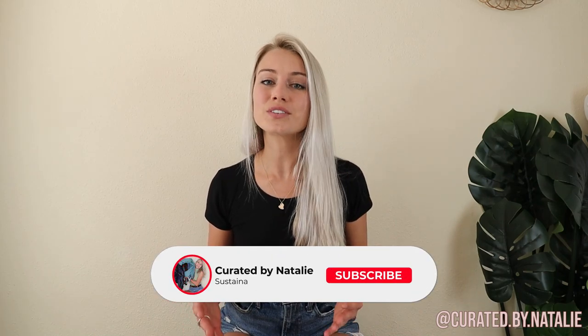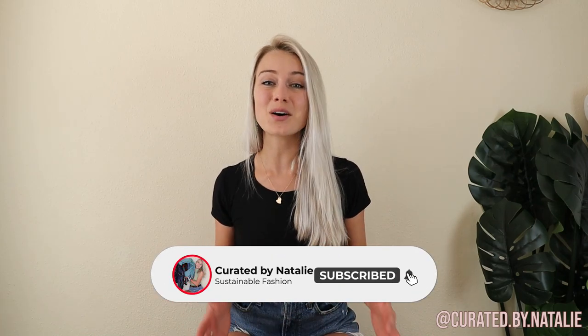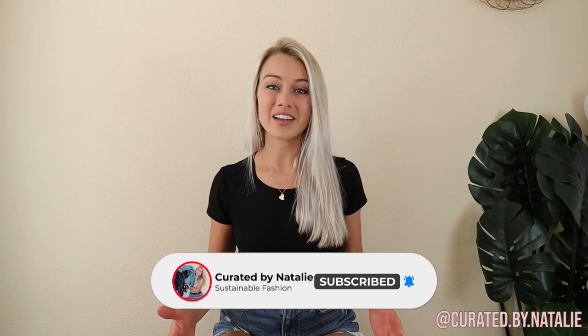Hey guys, it's Natalie with Cured by Natalie. Instead of my usual Goodwill outlet thrift haul, I decided to change things up and check out the largest Goodwill here in Houston, and it did not disappoint. I found such cool items both to keep for myself as well as to resell on Poshmark, and I am so excited to share what all I found with y'all.